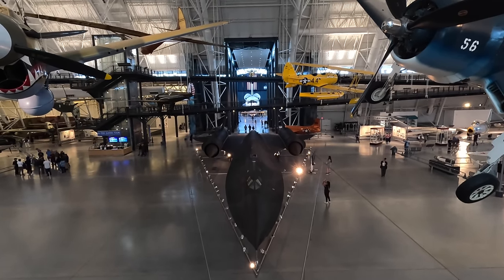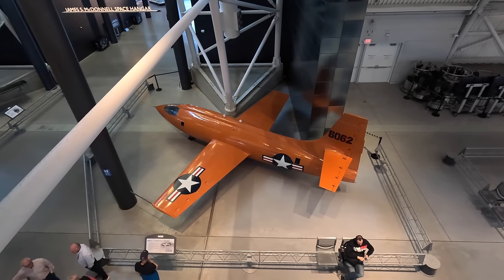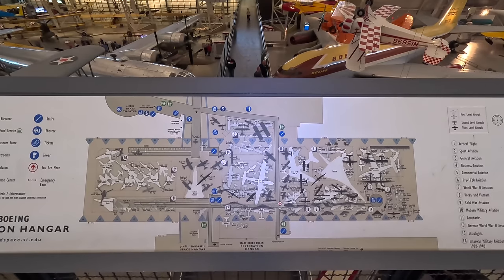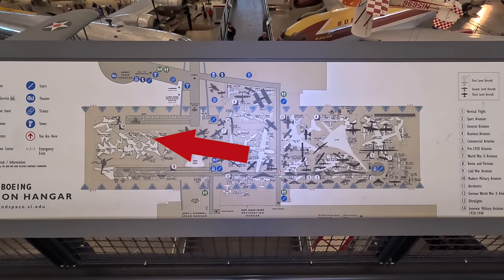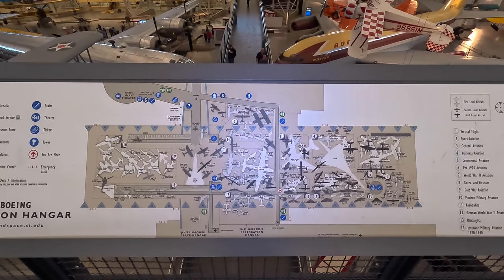There are some incredible displays in here including the Space Shuttle Orbiter, the actual record-breaking Bell X-1, the B-29 that dropped the first ever atomic bomb in anger, and even a German Horton flying wing. Here is a map of the whole museum. I plan to start on the left looking at the military aircraft, then check out the space display in the middle, and then more aircraft on the right.